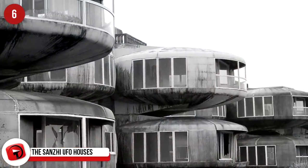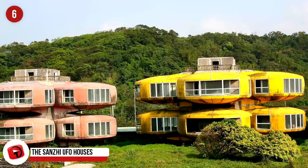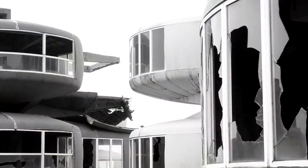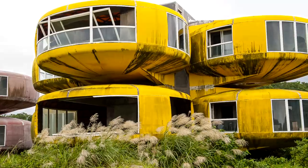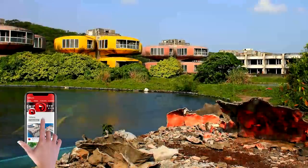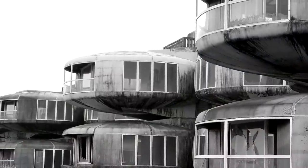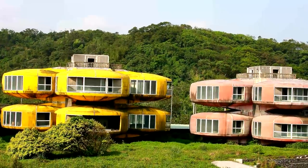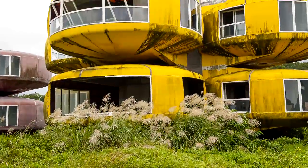The Sanzhi UFO Houses. In the Sanzhi district of New Taipei, Taiwan, there was a community of pod-shaped structures that became known as the Sanzhi UFO Houses. They were part of an abandoned project intended to be a resort for visiting U.S. officers coming for their East Asian postings. Construction started in 1978 but stopped in 1980 due to a loss of investment and several accidents. Superstitions arose that the problems were caused by the bisecting of a Chinese dragon statue near the entrance when they were widening the road. The surreal location became a minor tourist attraction until the structures were demolished in 2010.